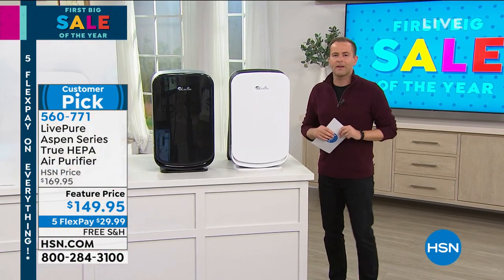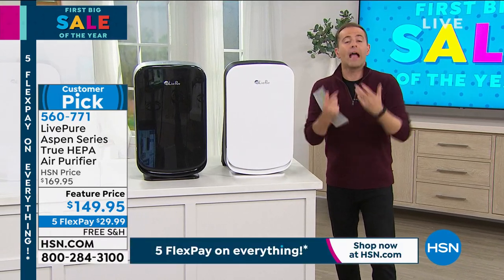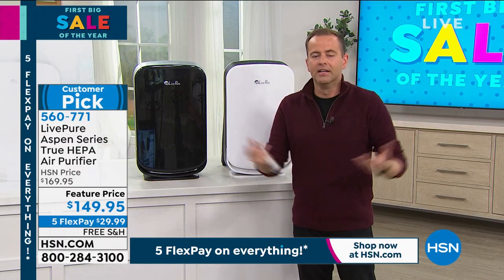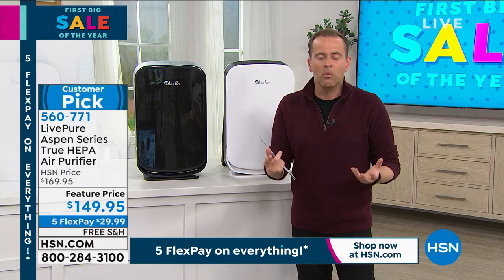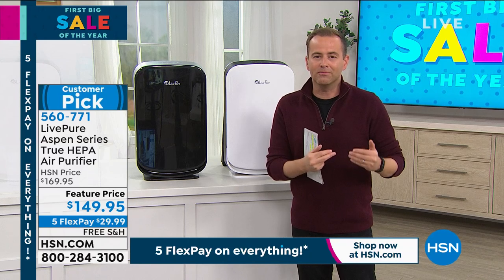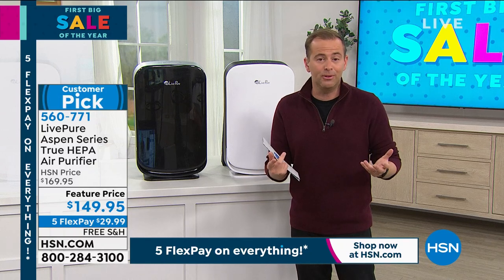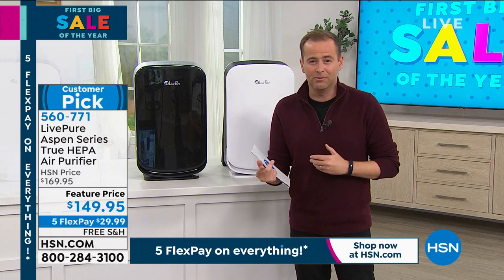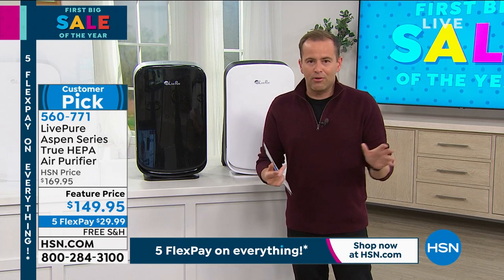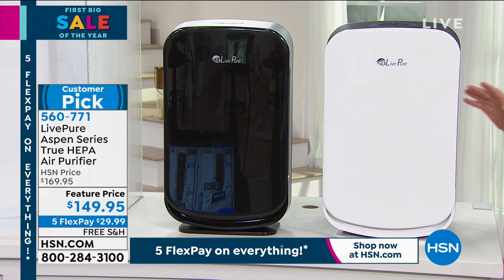This past year has really changed everything. We've got to be really careful about what we're doing to look after ourselves. When we walk out of the house, we're very conscious about maybe wearing a covering to filter the air. What are we doing about the air that's inside our homes? The EPA — a very important governing body — has said that the air inside our homes is up to five times more polluted than the air outside our homes, which is really breathtaking when you think about it. There's a lot of air purifiers. This one from LivePure — I think this is going to be the one that you want to get.